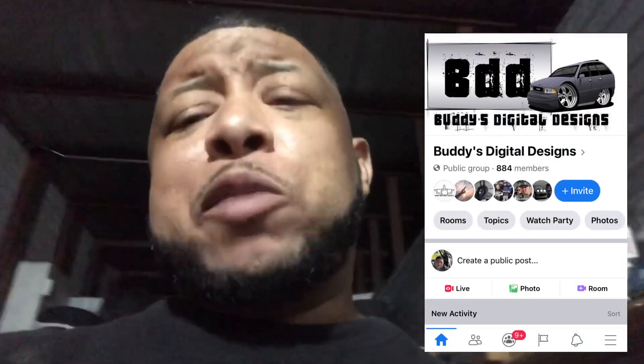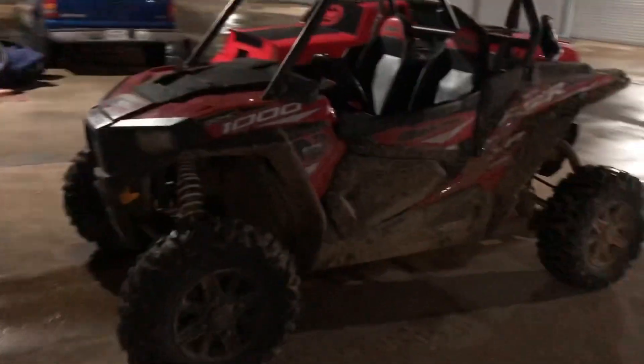Shout out to my boy Buddy's Digital Designs — that's my renderer, my go-to guy. He did the rendering for my ZL1 Money Carlo and many others for me in the past. You can find him on Facebook — Buddy's Digital Designs. He's really good and very reasonable with his prices. I've talked to some renderers whose prices were just ridiculous, but Buddy is fair. Definitely recommend doing business with him if you need a rendering of your car.